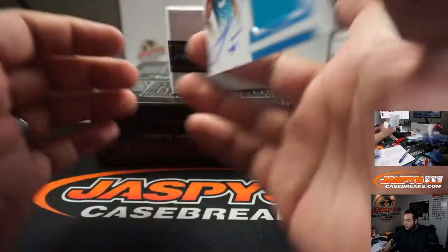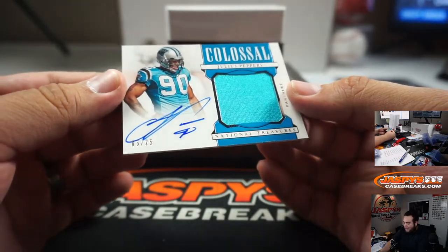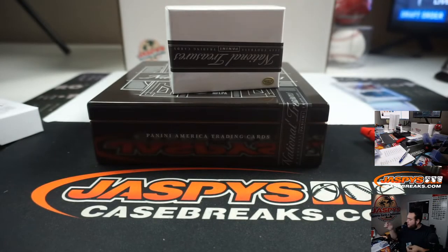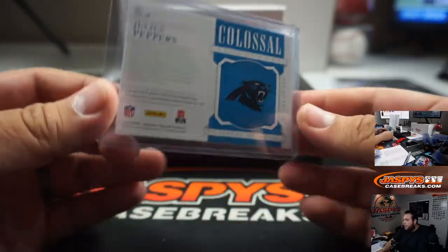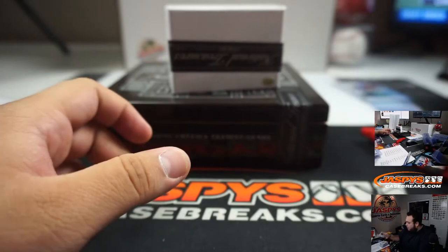Two more hits, guys. Julius Peppers, colossal signatures, six out of 25. Panthers random number block — six, Matt. There you go — you can get that Peppers in the random number block to make up for no Falcons.